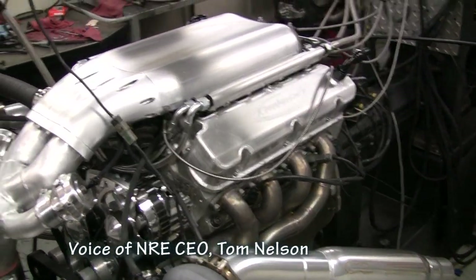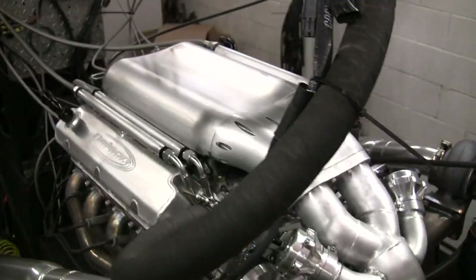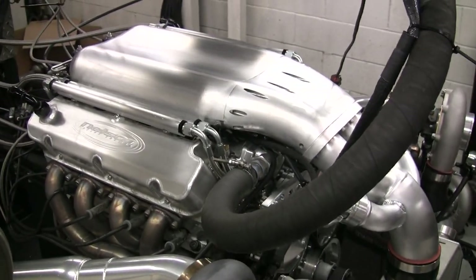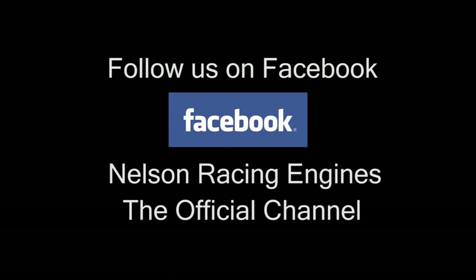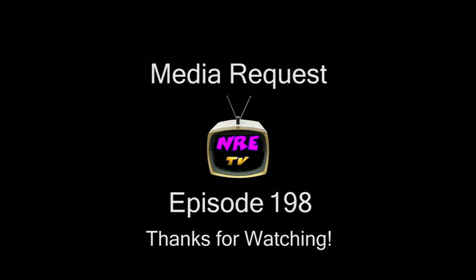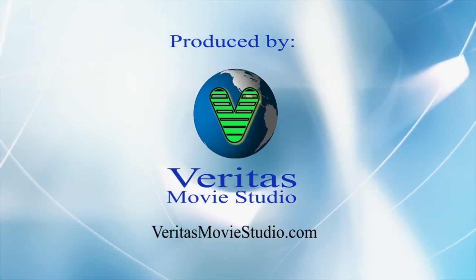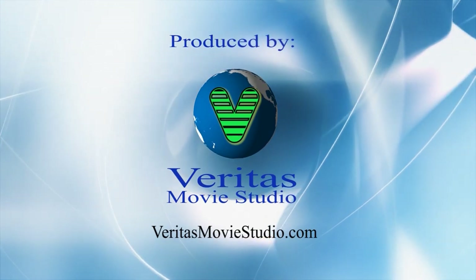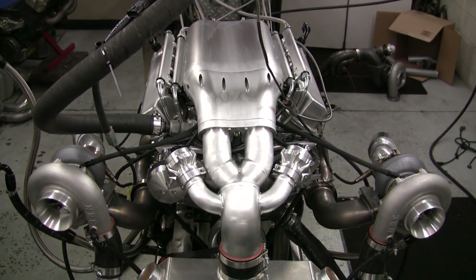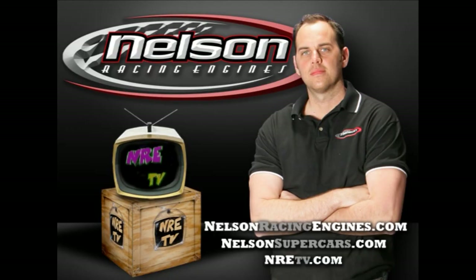Throttle response is really, really good. Horsepower is killer. And these Fords, these things just take a beating. Enjoy. We'll see you next time.